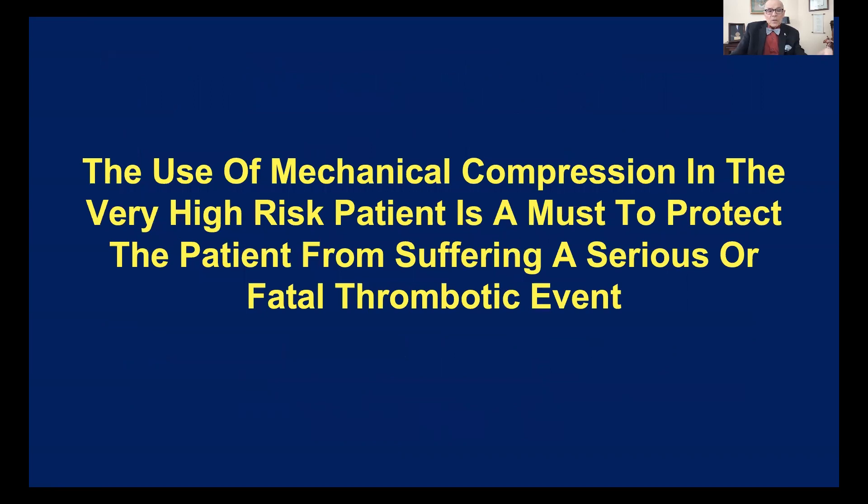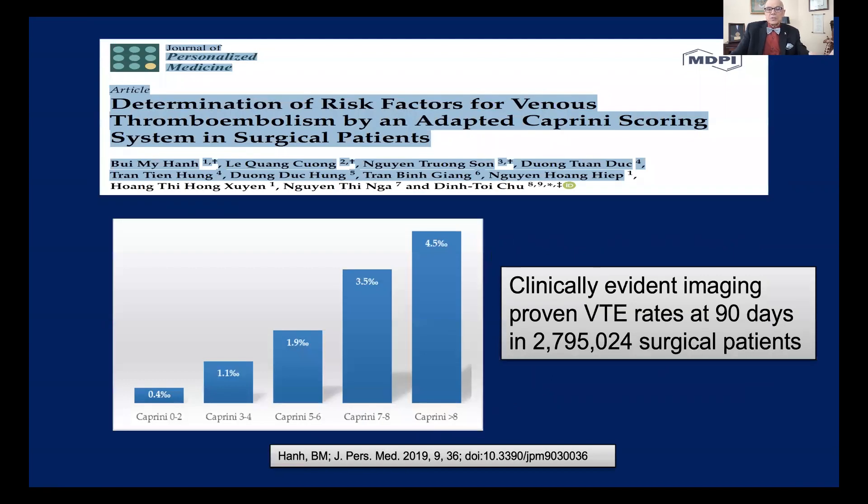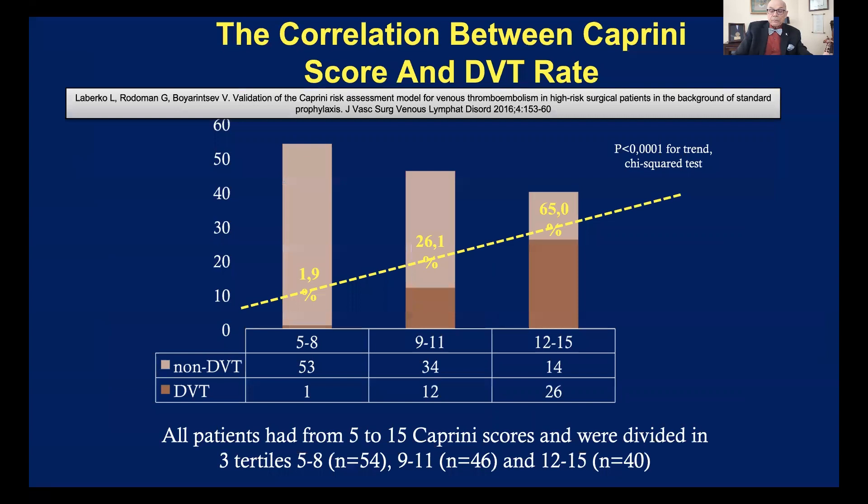The use of mechanical compression in the very high-risk patient is a must to protect this patient from suffering a serious or fatal thromboembolic event, and therefore the use of these devices during surgical procedures is mandatory. Here is the single largest study using the Caprini score so far — 2,795,000 patients from our colleagues in Vietnam over a two-year period. As the risk score goes up, the incidence of thrombosis goes up. Moving to Russia, a beautiful study by Cyril Lobostov from Moscow showed that in high-risk patients with a score of five to eight, only one patient had a scan-detected DVT, whereas if the score was 12 or above, 65% had a scan-detected VTE.